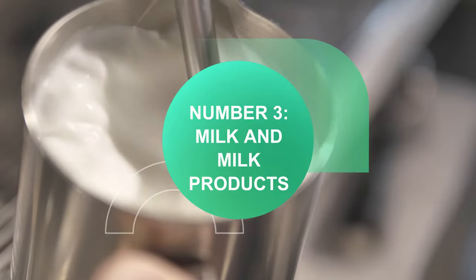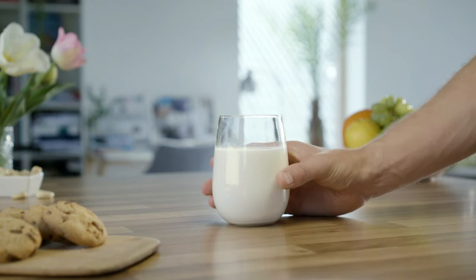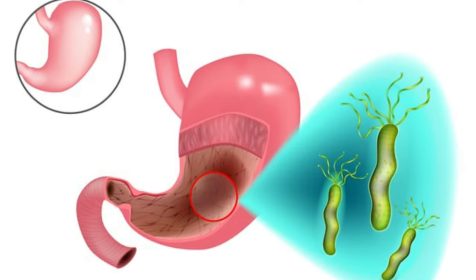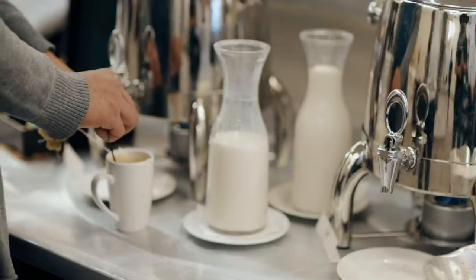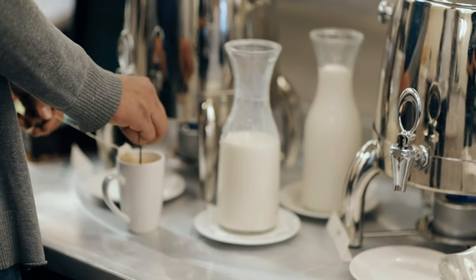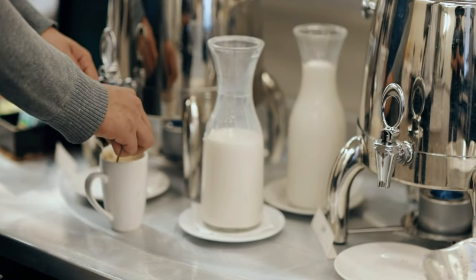Number 3: milk and milk products. In the past, doctors used to tell patients to drink milk as part of the treatment for gastritis to block the effects of acid. But today it is known to be one of the triggers in gastritis, and milk and milk products can cause digestive problems. All of these stimulate the release of acids and can worsen the symptoms of gastritis, so stay away from anything that is milk and its derivatives.